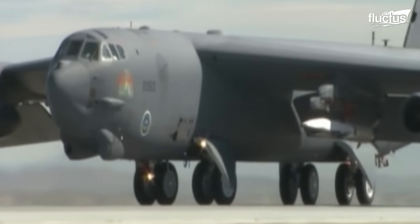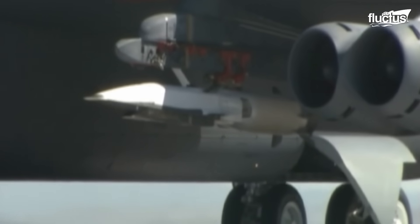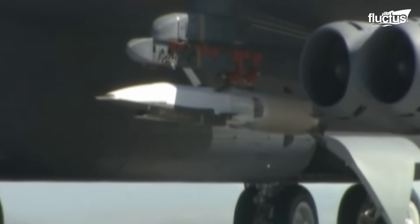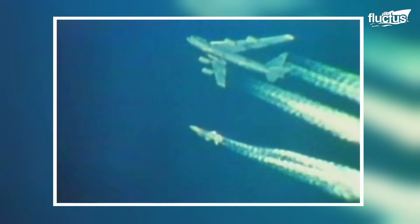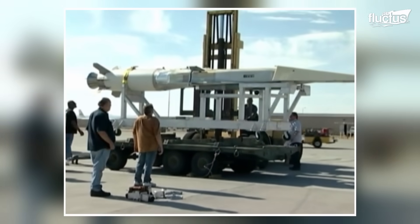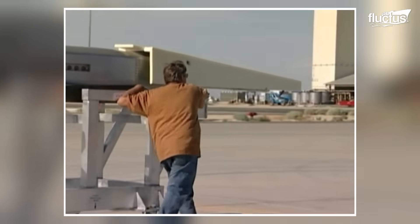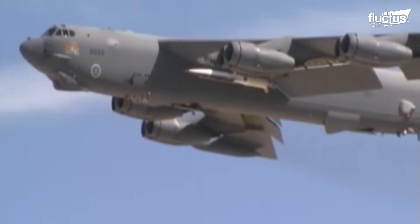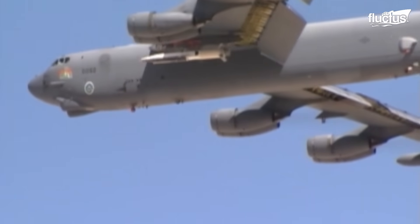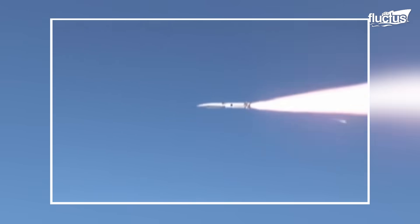A scramjet, or supersonic combustion ramjet, represents a sophisticated ramjet engine that maintains combustion in supersonic airflow. Unlike traditional ramjets that slow incoming air to subsonic speeds using shock cones, scramjets utilize shock waves generated by the ignition source to compress the air without decelerating it to subsonic velocities. This innovative design allows scramjets to function efficiently at extraordinarily high speeds, marking a significant advancement in missile propulsion technology.